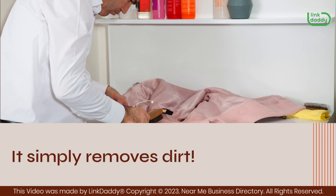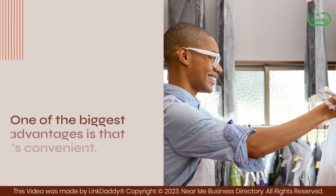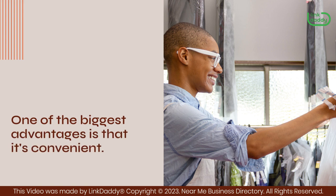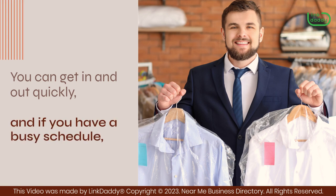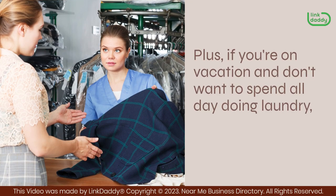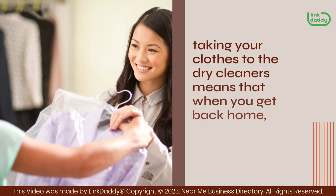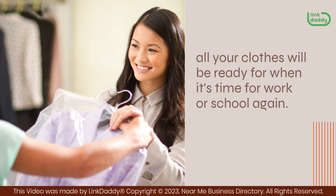It simply removes dirt. There are a ton of benefits and advantages when it comes to taking your clothes to the dry cleaners. One of the biggest advantages is that it's convenient — you can get in and out quickly. If you have a busy schedule, it's nice not having to worry about washing your own clothes. Plus, if you're on vacation and don't want to spend all day doing laundry, taking your clothes to the dry cleaners means they'll be ready when you get back home.